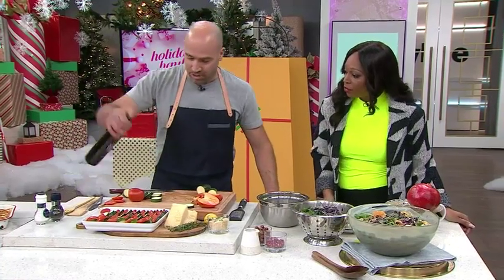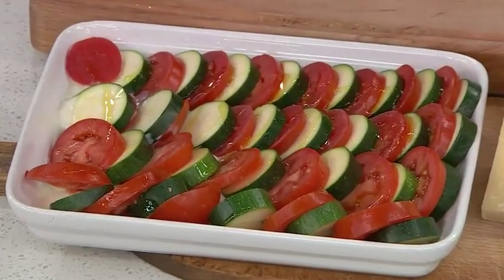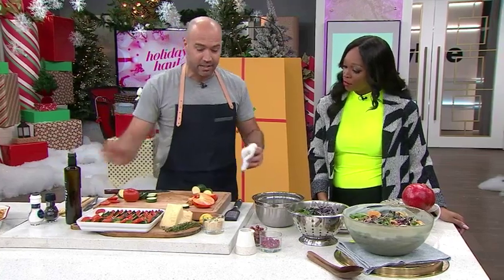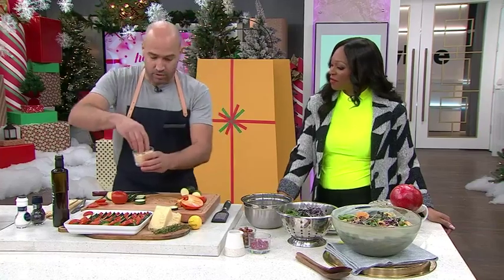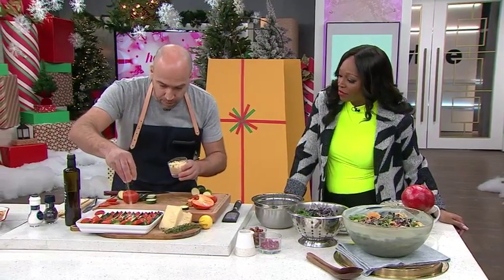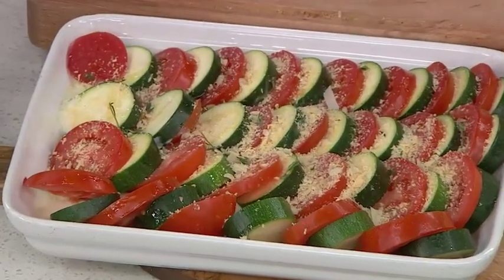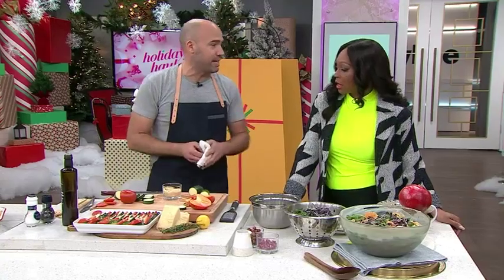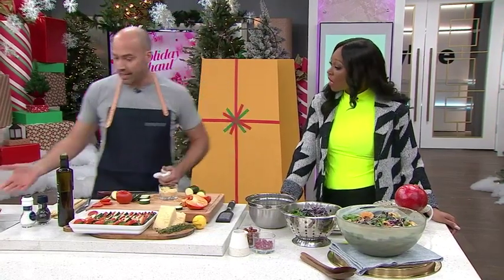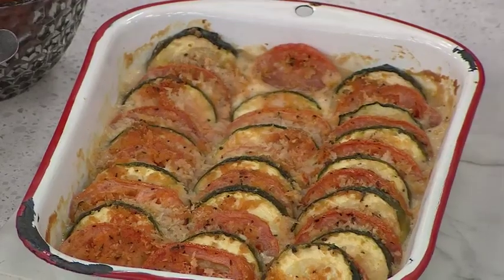Grab a little bit of olive oil to top it. Then make a topping of grated parm, a bit of panko, and some fresh thyme — just put it right over the top so you have a bit of a crust. Bake at 325 for about 30 to 35 minutes, and you get something that looks beautiful like this.